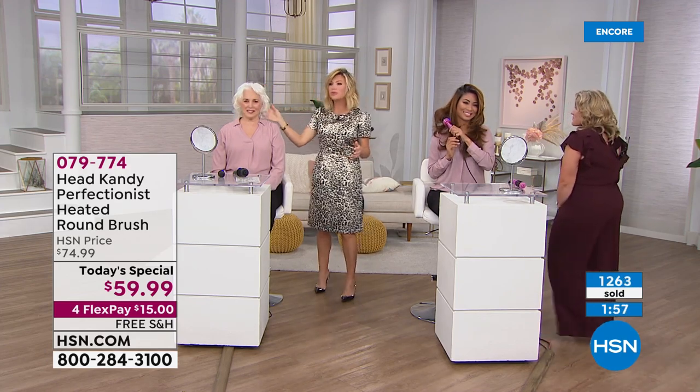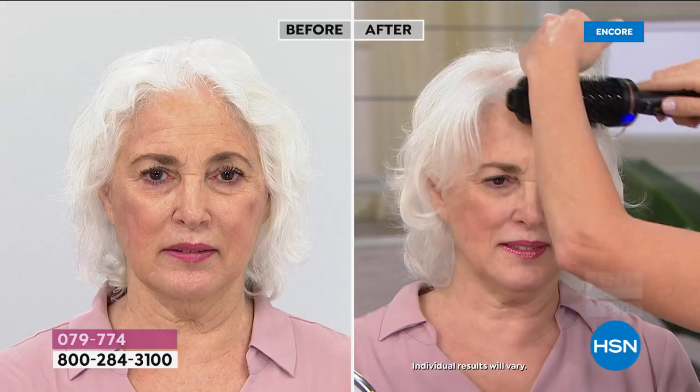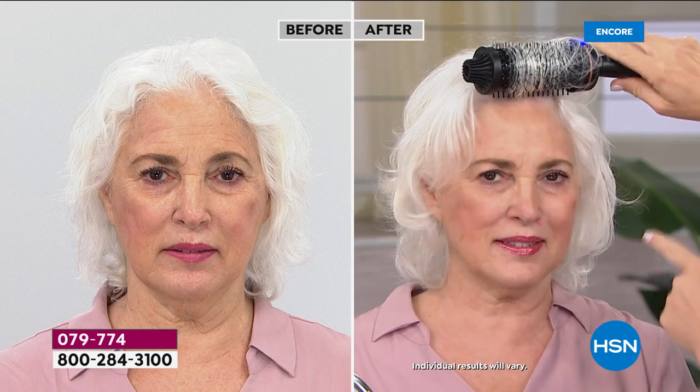These are real everyday Head Candy customers — not paid in any way. They're a true testament to what's been created. Look at this — touchable movement. Her hair has body. No matter what type or length of hair you have, everyone will be able to style their hair using this tool.